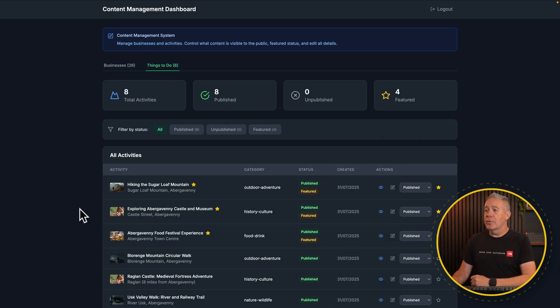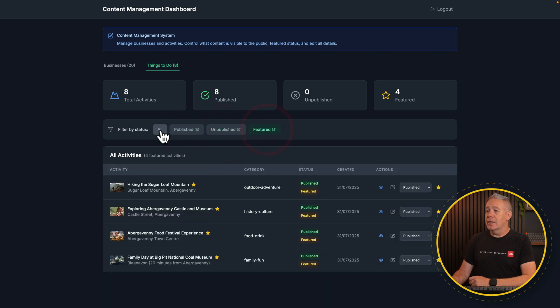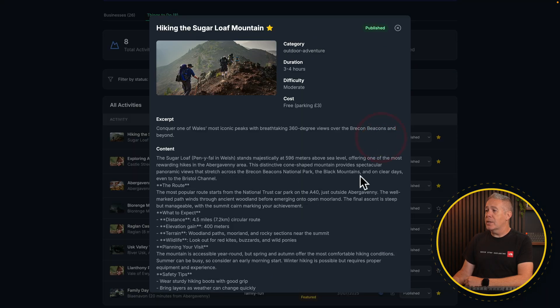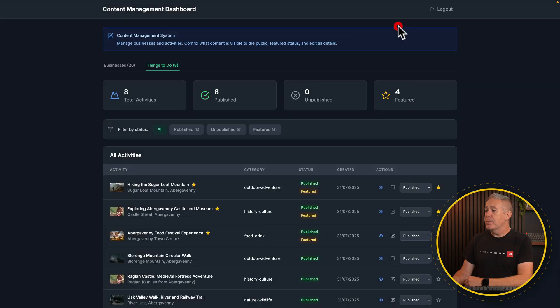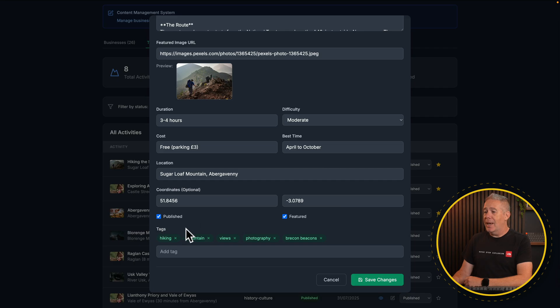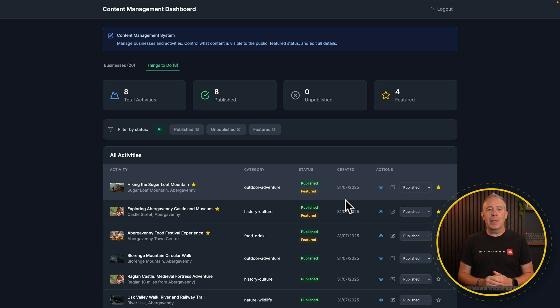If you jump into things to do, it works in fundamentally the same way. You can see it updates the stats across the top. We've got filters that allow us to filter based upon different criteria — whether they're featured, whether they're published or unpublished. We've got a simple preview image, the name, the category, whether it's published and featured, the date created. We can preview and edit each entry, add tags, and save those changes. All of this is connected to a Supabase database, so this is now a fully database-controlled website with an admin setup.